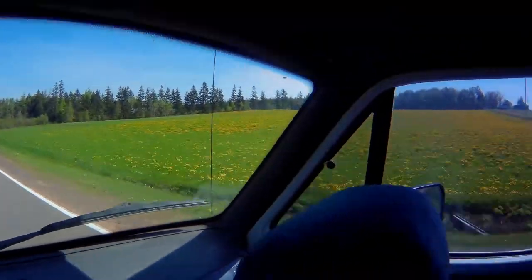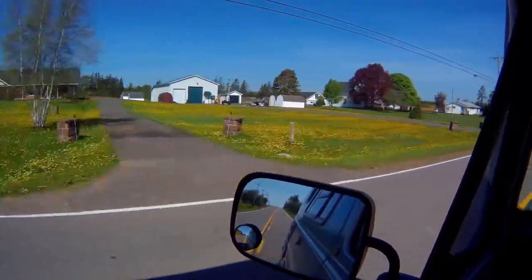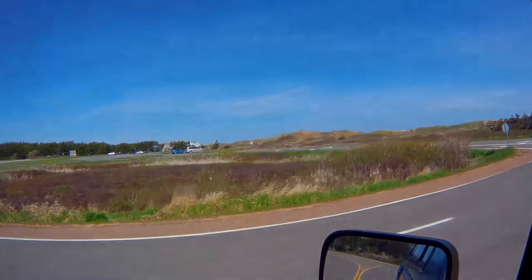One thing I've found is I've never seen so many dandelions in all my life. They've got fields and fields of these — it's almost like they're growing them, unless they're putting them to some good use somehow. If I come across another field of these and I can get the camera on in time, I'll video it for you. This is front yards! Back home we tried to eradicate the dandelion.